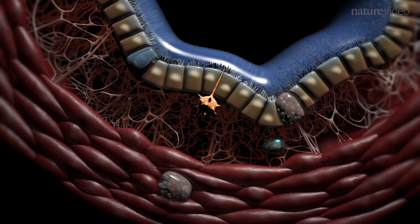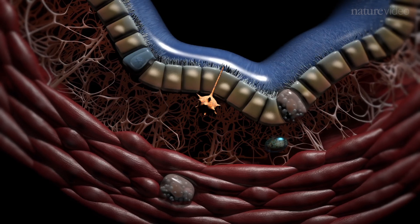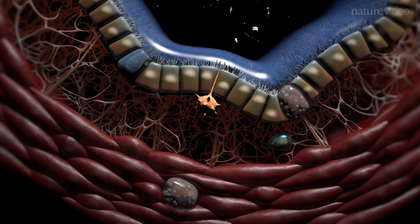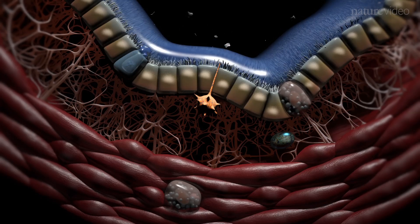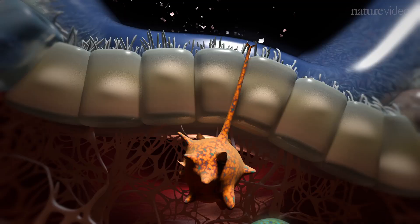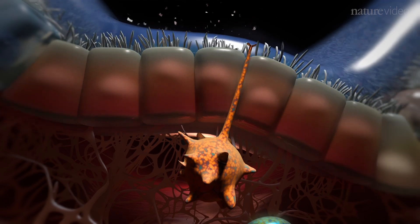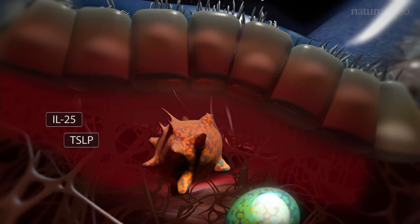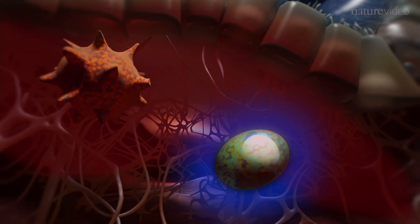Individuals with asthma need to have been previously sensitised to a specific environmental antigen. The most common is found in the faeces of house dust mites. But symptoms can also be worsened by respiratory virus infections, smoke or pollutants. When inhaled antigens contact the epithelium, they trigger the release of two chemicals — IL-25 and TSLP — which stimulate nearby dendritic cells and innate lymphoid cells, those ILCs.